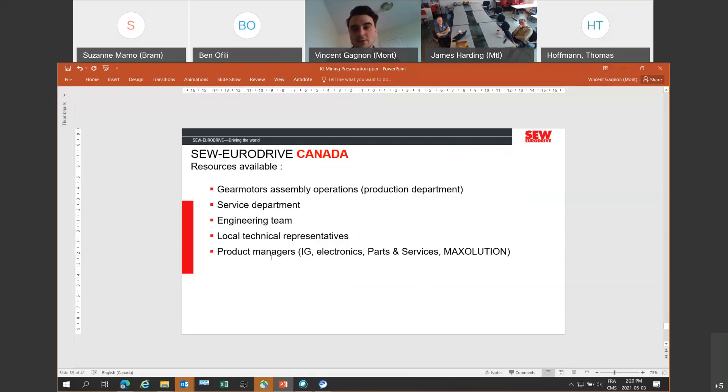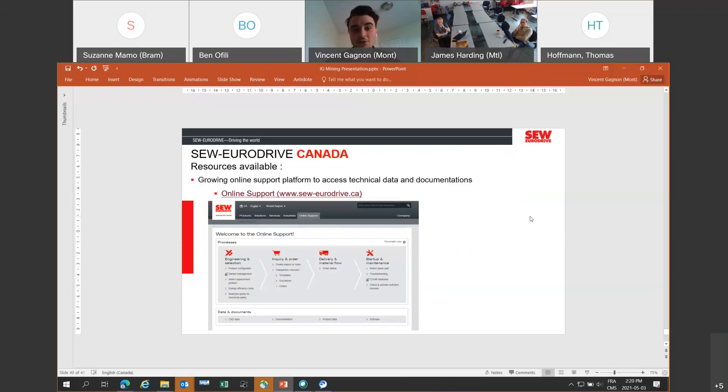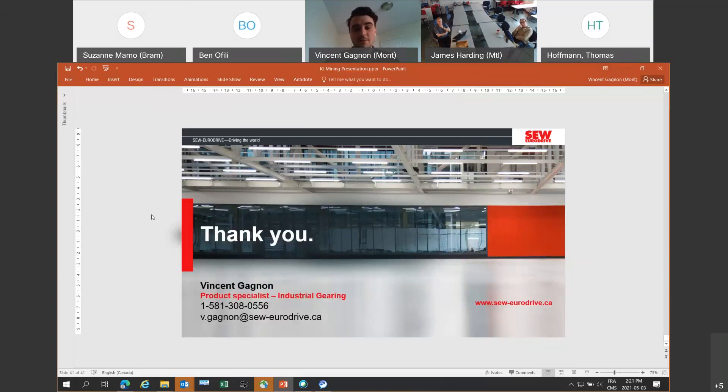We also have, at each site, product managers focused on more specialized products. So with the right people, you'll be able to find someone to help you in a project. We can also, if you're already using SEW products, offer different documents or technical specifications through our website. If you're not already familiar with the online support tab, you can find that at sew-eurodrive.ca, where you'll find technical documents from the ORM. This is a well-developed tool. Thank you for your attention. My contact information is right here. If I can help you connect with the right people on our end, that will be my pleasure. We can answer questions right now, and if not, I wish you a good afternoon. Thank you.